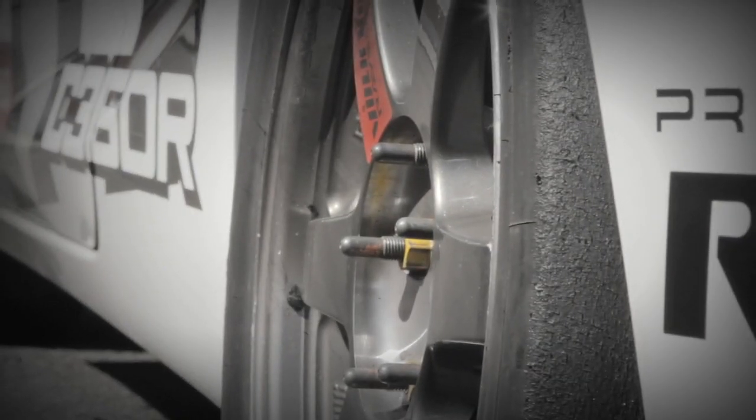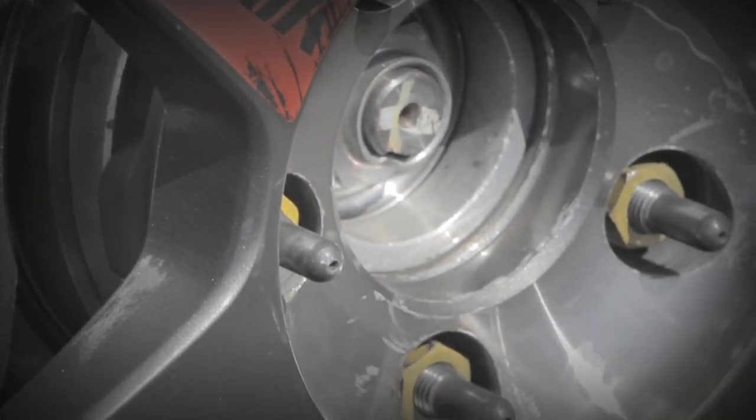Credit can be given to Pirelli racing slicks that wrap the 17-inch wheels, which are an inch wider than the standard car.